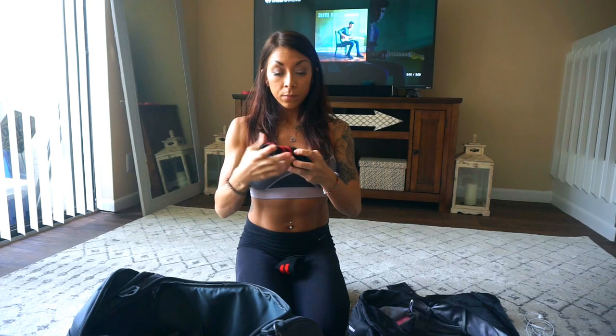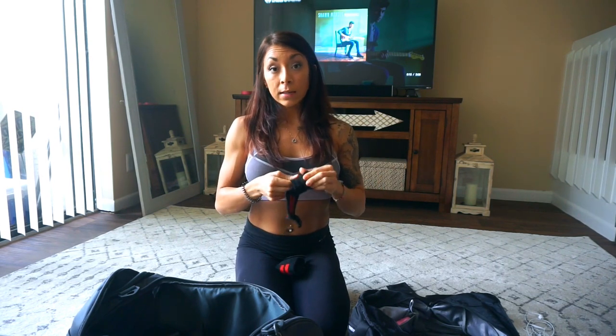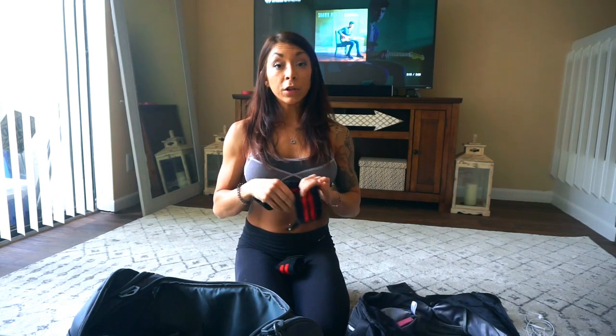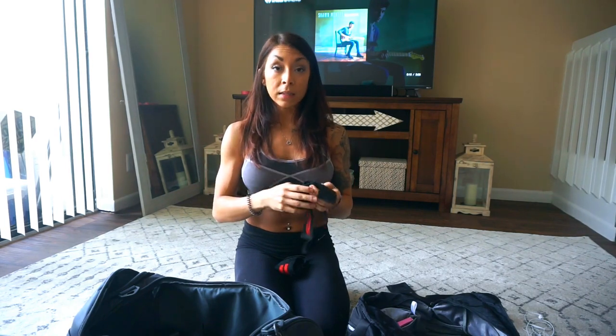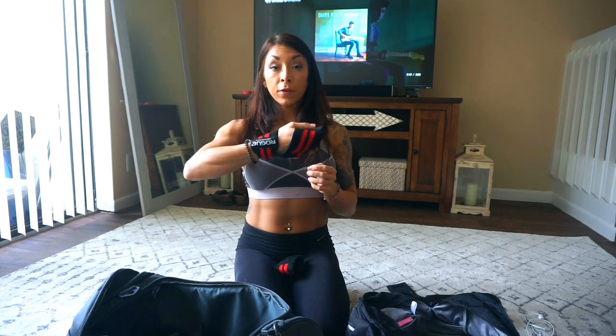Wrist wraps — Rogue Fitness wrist wraps that Brian got me for Christmas. They help on shoulder days. I don't train chest because I have implants, but for heavy dumbbell press, shoulder press, standing military press, any pressing movements, I'll use my wrist wraps. Also for squats — if the weight gets really heavy and you're bending your arms back, it can hurt, so I used to wear these for heavy squats.